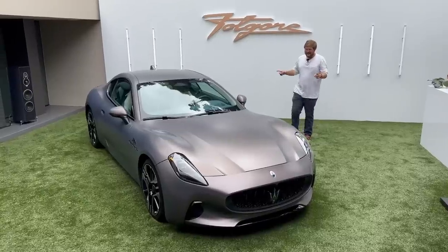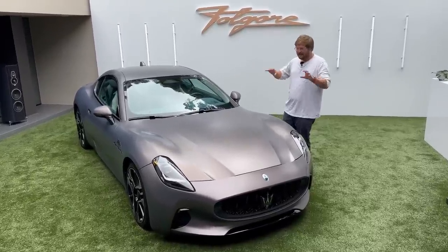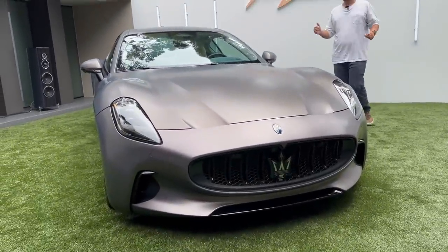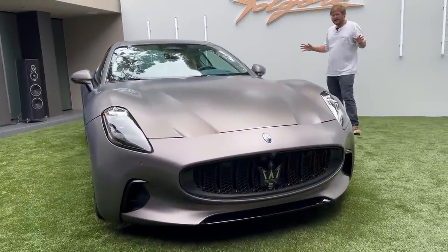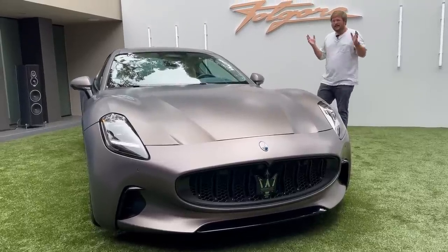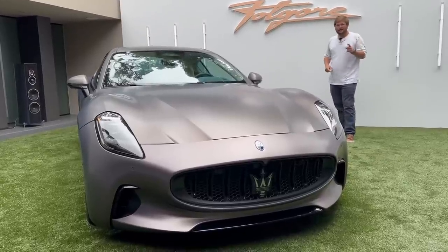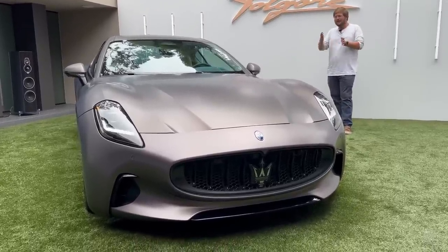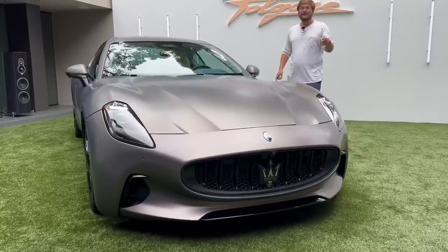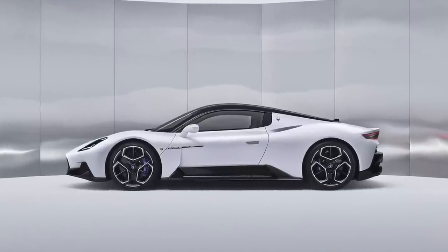So this is the Maserati Gran Turismo Fulgore. Fulgore means electric in Maserati speak. Maserati is committed to being fully electric by basically 2030, and by 2025 to have a full battery electric version of each of their cars. That's really exciting because they also make the super cool MC20, which means we're going to have an electric sports car from them.